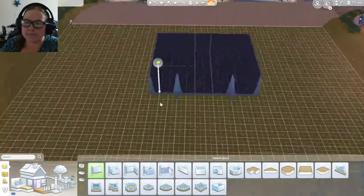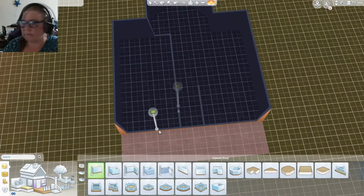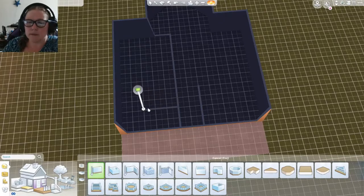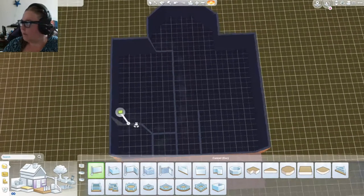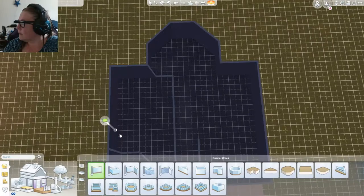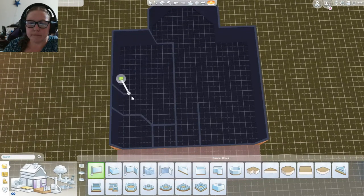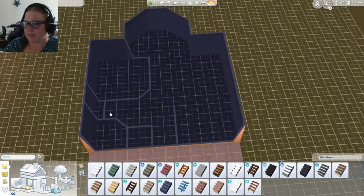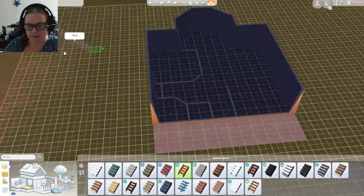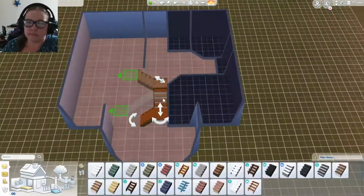Alright, so this would be the shower, and we're gonna do that. And this is gonna be a laundry room thing over here. And now we're gonna mess around with some stairs for funsies because we're going with rustic today. I don't know why, just what I feel like building - that's what we're gonna build.